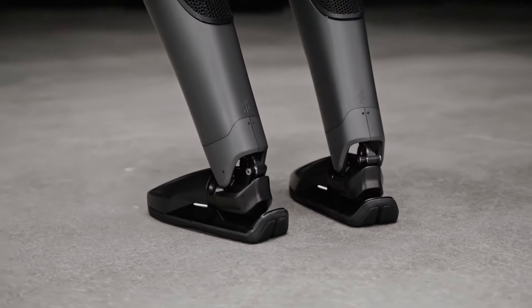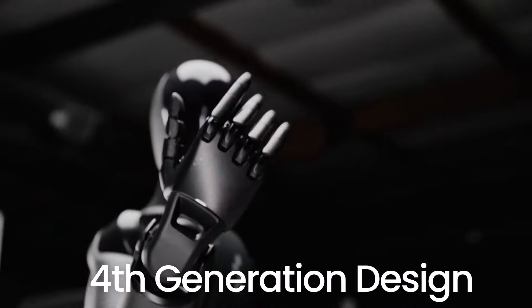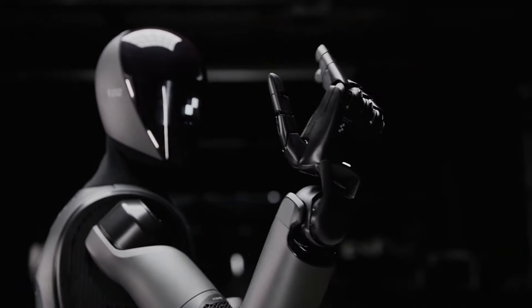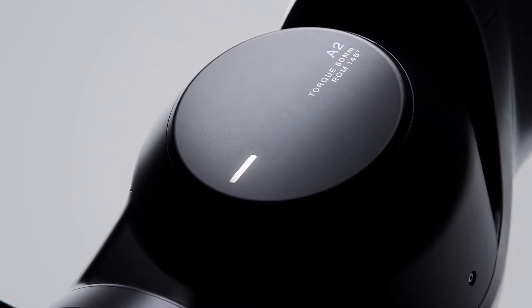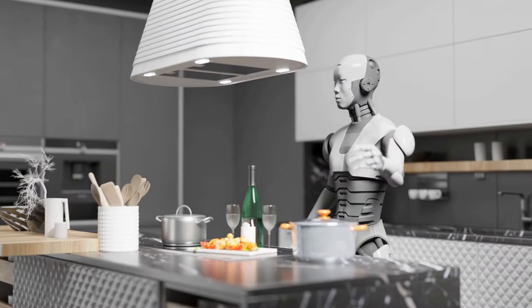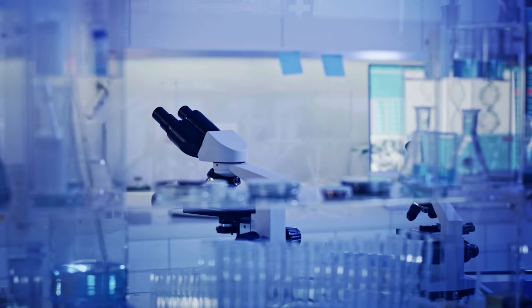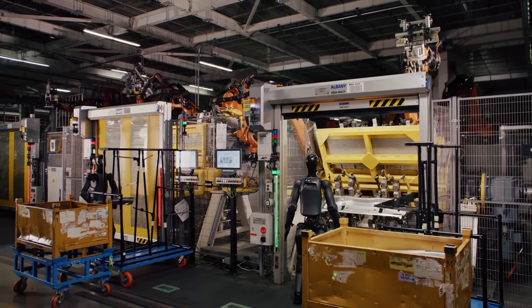Another remarkable feature of Figure Zero Two is its hands, which have been upgraded to a fourth-generation design with 16 degrees of freedom. This enhancement provides a high level of dexterity, allowing it to perform tasks that require fine motor skills — imagine it assisting in a kitchen handling delicate ingredients, or in a laboratory handling fragile instruments with the care and precision of a skilled technician.